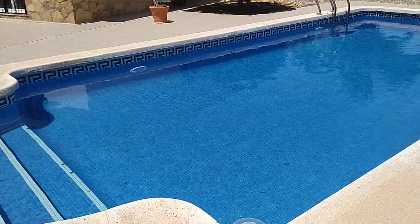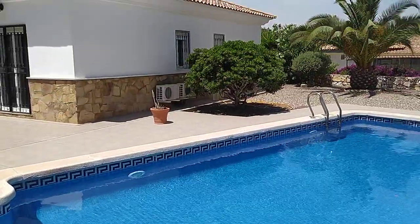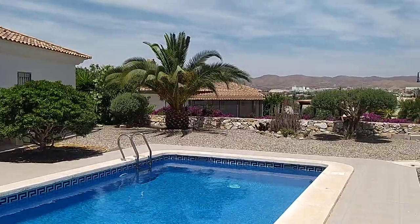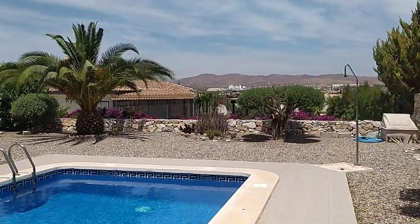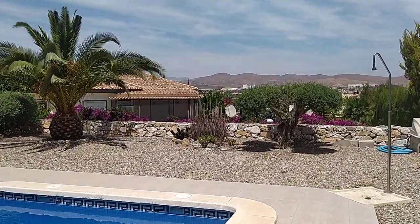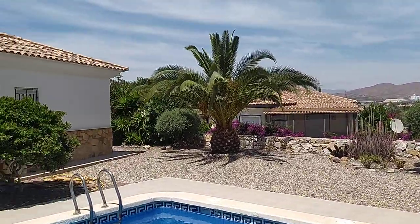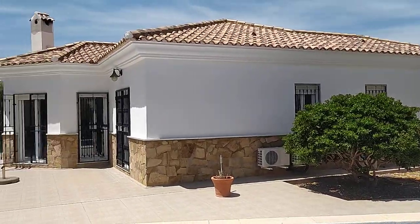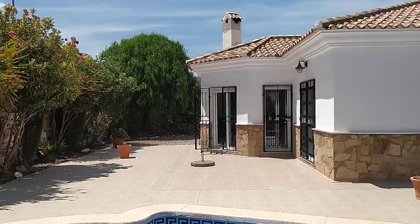Or call us on plus 34 950 430 763 and we'd be delighted to help. We would highly advise a viewing on this one, because for price, location and spec, this is one of the nicest three bedroom properties on the market at the moment in Arbaleas. Thanks for watching guys, see you soon.